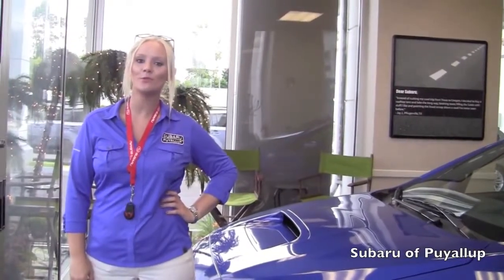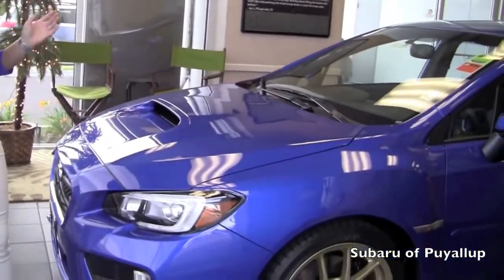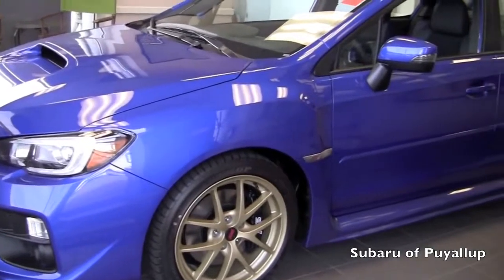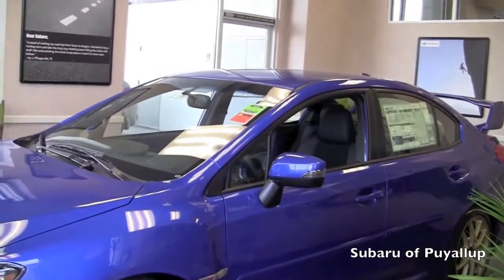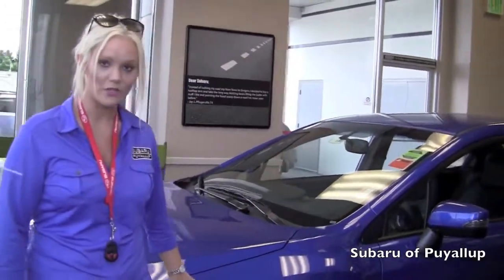Hi, my name is Kim from Subaru Puyallup and this is our new 2015 Subaru STI in World Rally Blue. The all-new 2015 comes in a four-door. This is actually a launch edition, so it will have the gold wheels, which is only available on the launch edition.